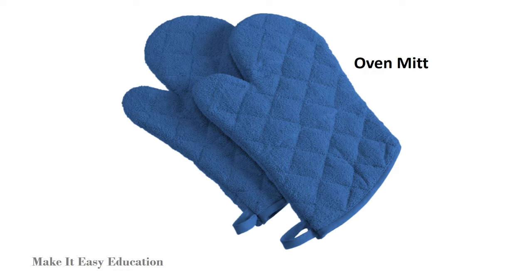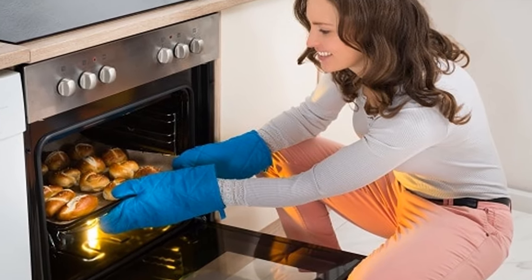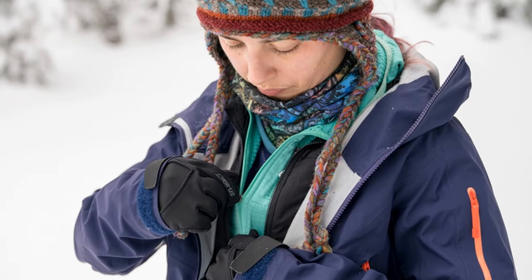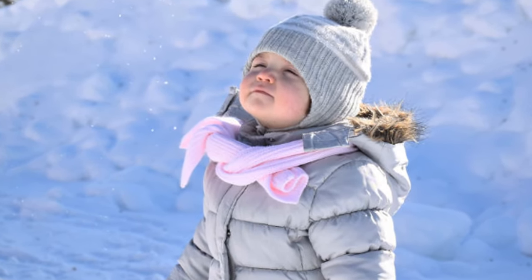Oven mitts are made of materials that are poor conductors of heat. When you remove a pan from the oven, your hands do not get burned. Gases can be good insulators. In cold weather, layers of clothing trap your body heat near you. There is air between the layers of clothing, and along with the clothing, the air insulates your body.